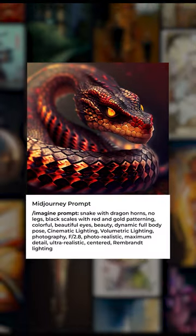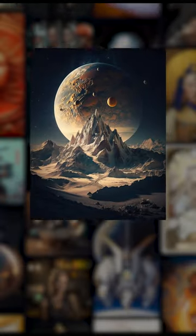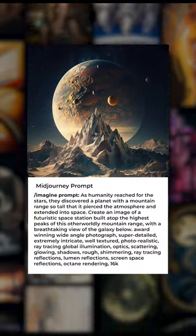Number 3 is Snake with Dragon Horns — here is the Mid-Journey prompt for the art. Number 2 is Planet with Mountain Range, and the prompt for the art is here.